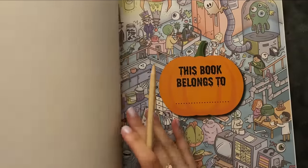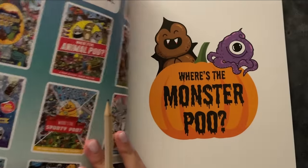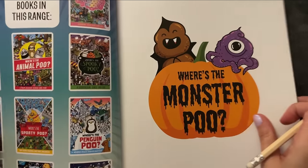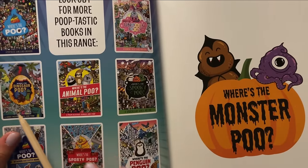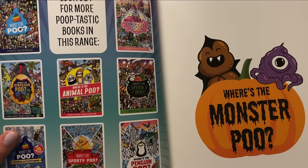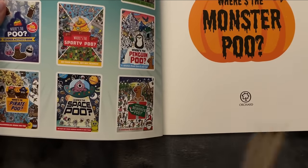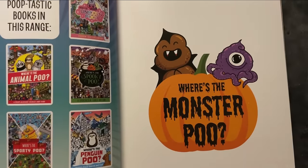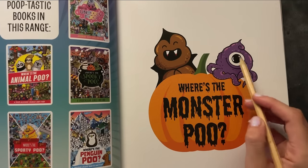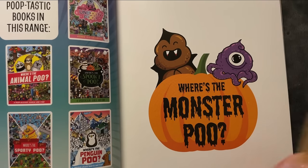That's a little bit funny, but let's open it up. These are the books they have in range. This one looks nice. And there is one about space here at the bottom, which looks interesting. And the little monsters also have beautiful little eyes. The illustrations are quite cool.